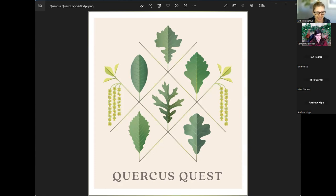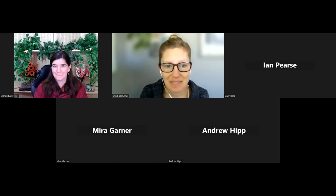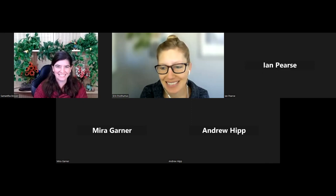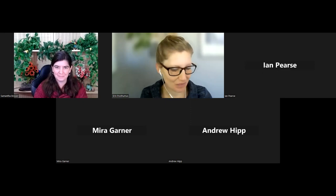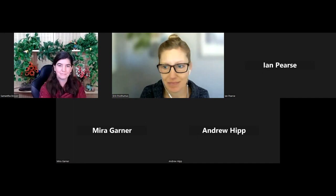I'm going to turn it over to Dr. Andrew Hipp, who will kick us off sharing background about the research behind this study that inspired this campaign. I'm one of a group of collaborators working on understanding the Eastern North American White Oak group that you're working on as part of this Quercus Quest.